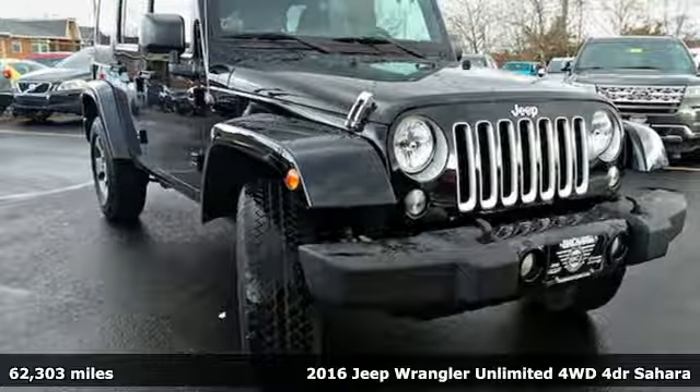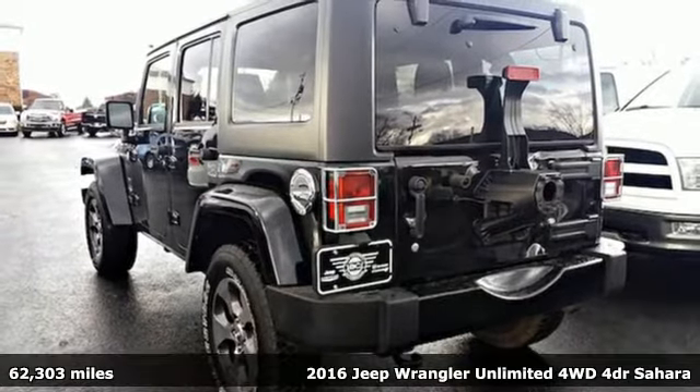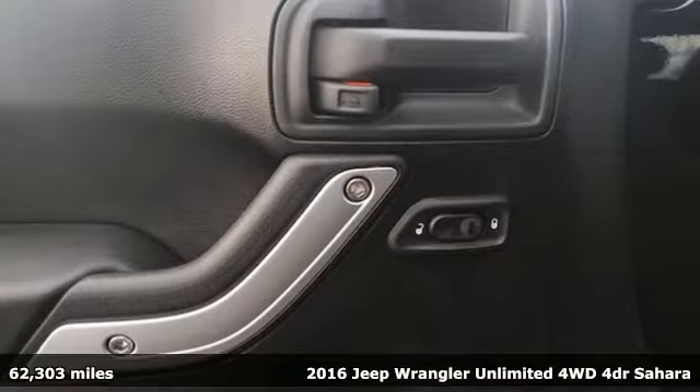It's a 2016 Jeep Wrangler Unlimited. The Jeep life fits your life. It boasts an impressive list of features like these.